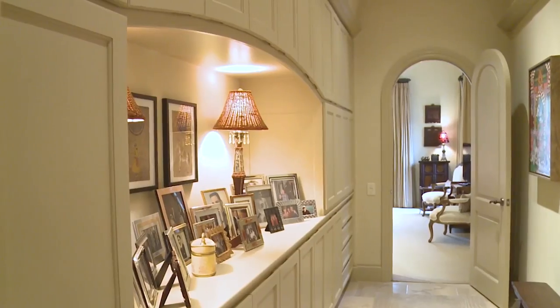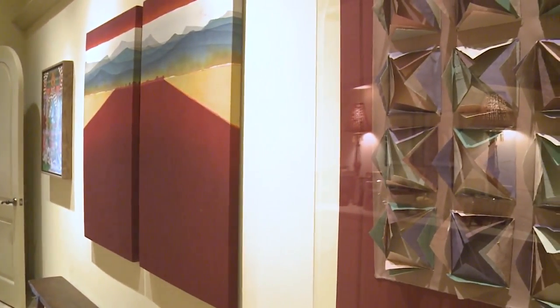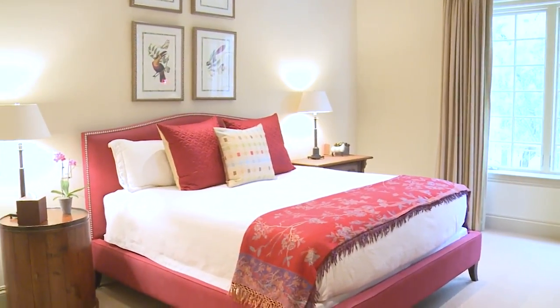The entry gallery to the master suite is a very special space. It has beautiful built-ins plus great room to display art. The master bedroom is spacious and open with lots of natural light, and it features a wood barrel vault ceiling.